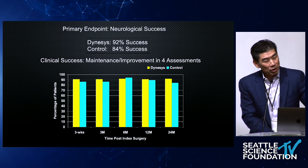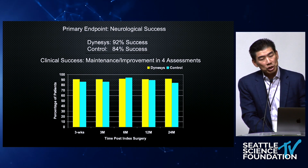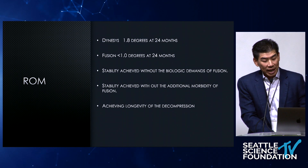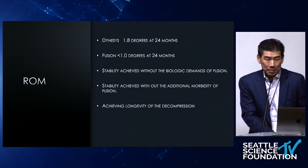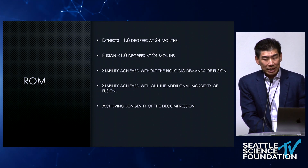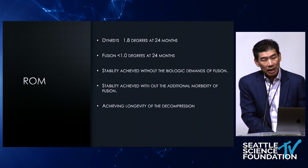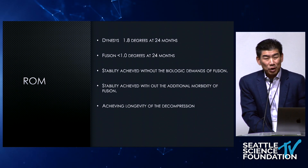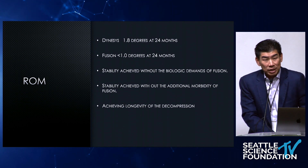The long-term results are pretty fascinating, and unfortunately they never really published this data. But when you looked at it versus the control — a posterior lateral fusion — it performed quite well. Denasys was not a motion preservation device; it was called dynamic stabilization. The idea was to mitigate the biologic demands of fusion, stabilizing the segment. Really what you're trying to do is bring longevity to the decompression, because we know the decompression is the primary driver.